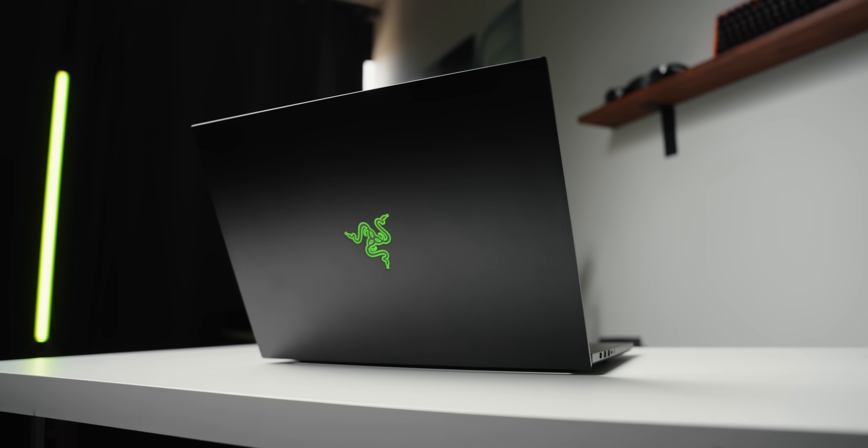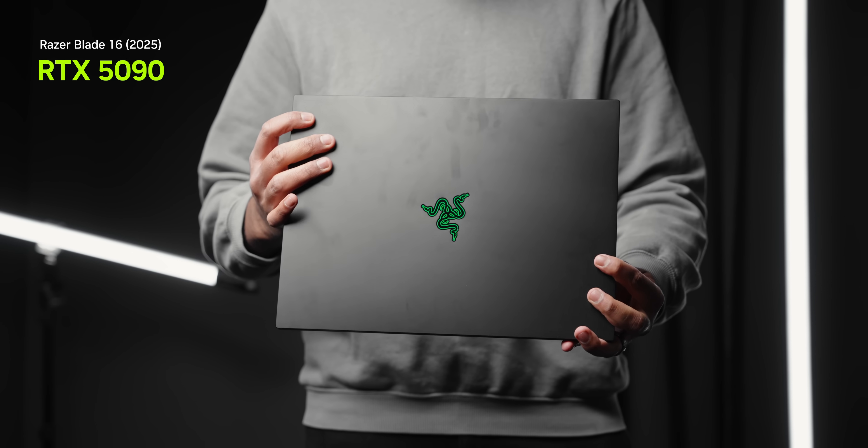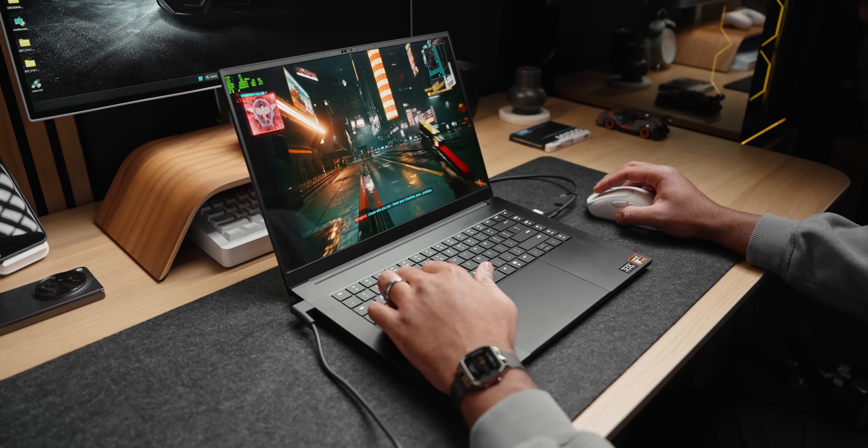After all the previews and testing of desktop GPUs, we can finally talk about the RTX 5090 for a laptop. This one's going to be pretty unique — basically a direct comparison: is a 2025 Razer Blade 16 with a 5090 actually faster than the 2024 model with an RTX 4090, and how does it stand up against other gaming laptops, some of which are a whole lot bigger?